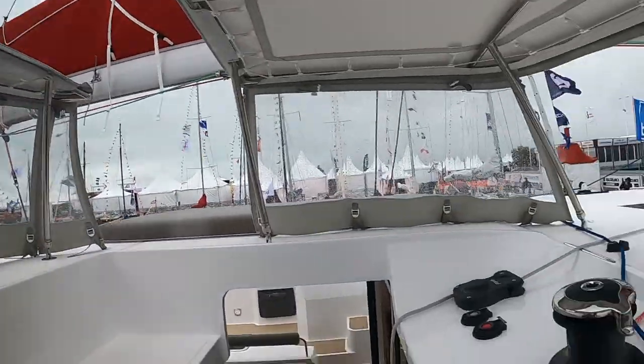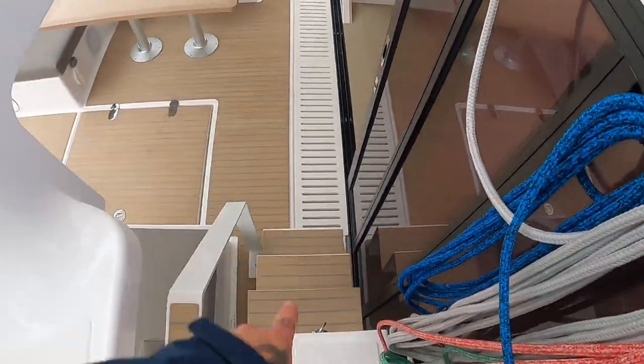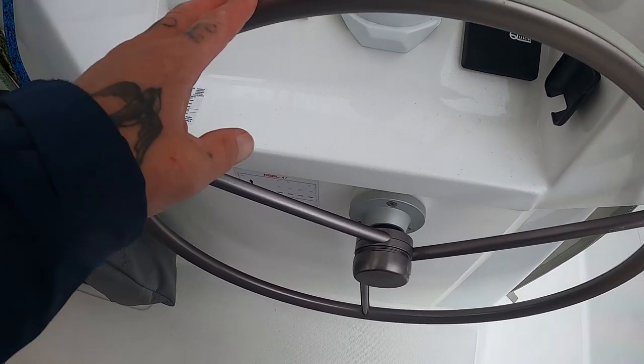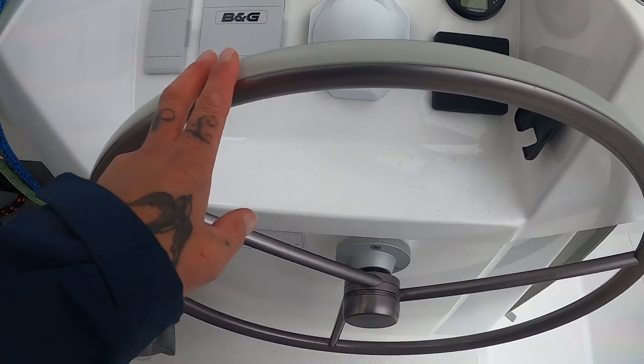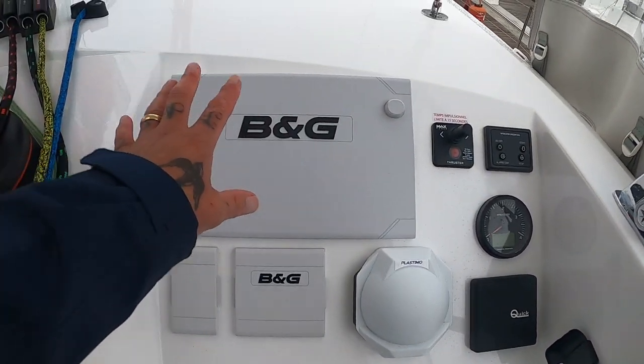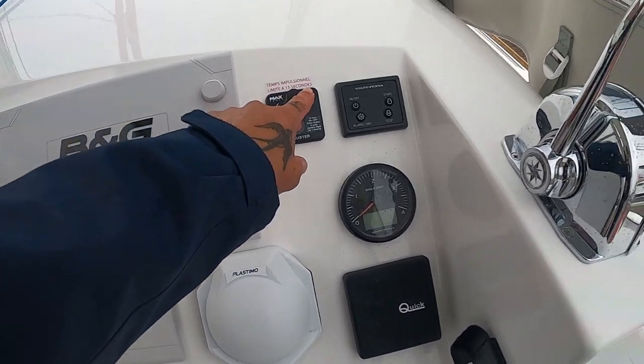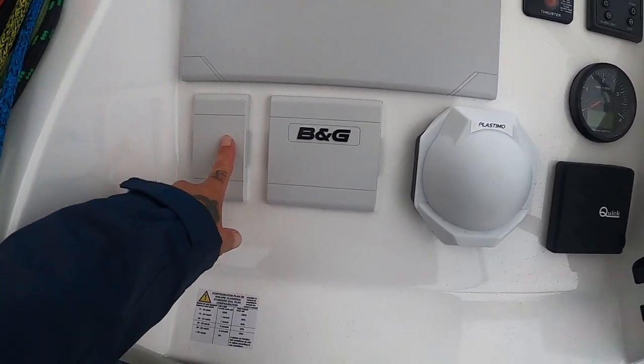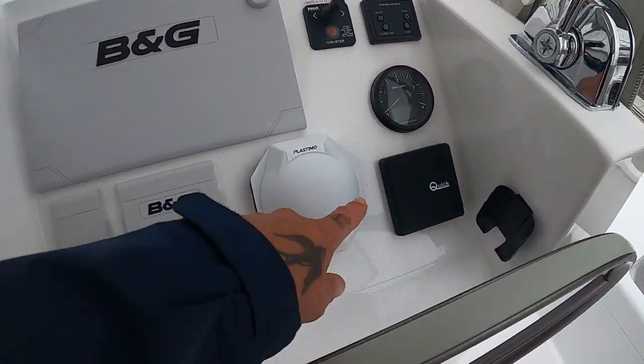I'm going to go around on the starboard side quickly because it's very wet here at the boat show and into your helm station. Really easy to get into around from the starboard side. Once again, same as the 43, this is all on Dyneema so it's super sensitive. If anything goes wrong, easy to replace. You have your B&G instruments, bow thruster, your engine on and off. Quite simple wind instruments, autopilot, compass, chain counter and so on.